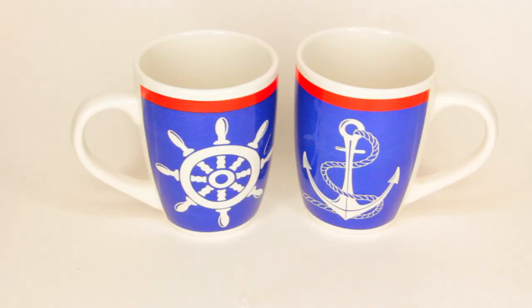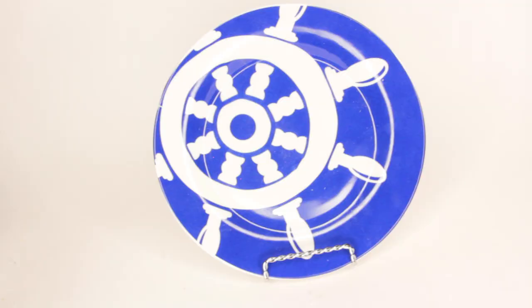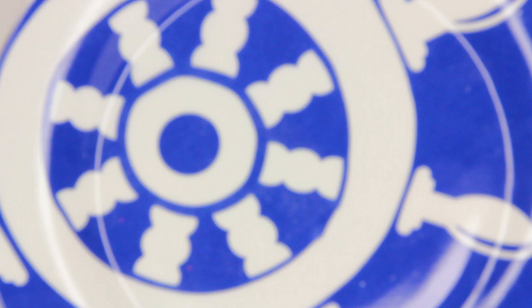I told you guys last week the next theme for my background is going to be nautical. When I started making the beach decor it ended up looking more coastal and sandy-toned, so nautical with boats and anchors is coming next month. I went back to Dollar Tree and picked up some glasses perfect for the nautical theme - one has an anchor and a new one has a boat steering wheel design. I also got the smaller plate with a steering wheel. The plates and bowls are pretty too, mainly white with a little blue.